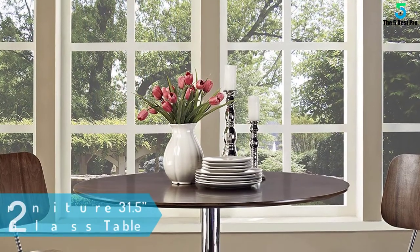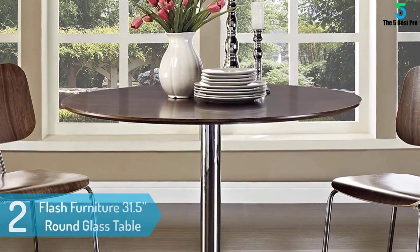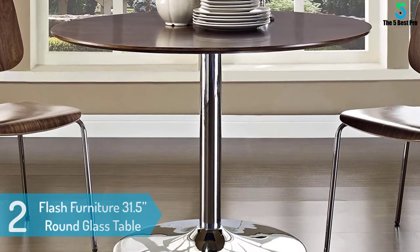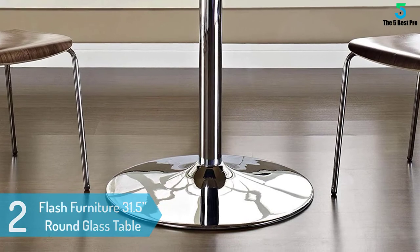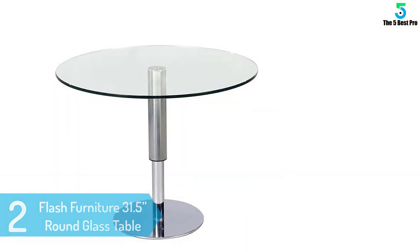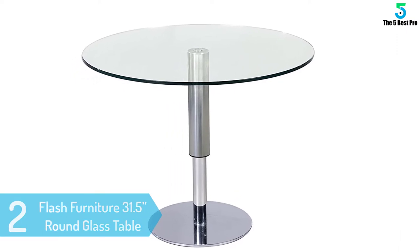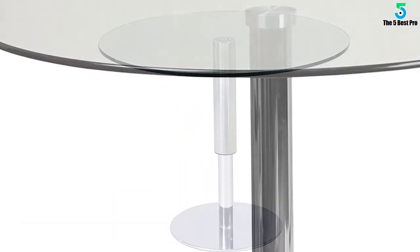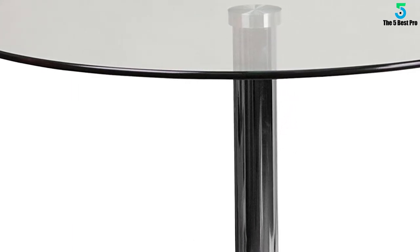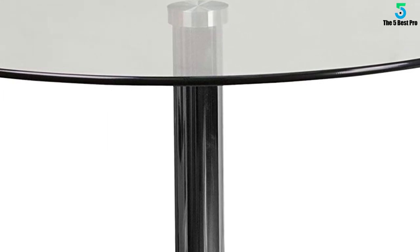At number 2: Flash Furniture 31.5-Round Glass Table. This Flash Furniture Round Table has been designed specifically for commercial and residential use. It has a chrome base that makes it very stable. The top is a 25-inch clear glass top that is very easy to clean. Your floor will be protected from being scratched as it has a plastic ring on its chrome base.